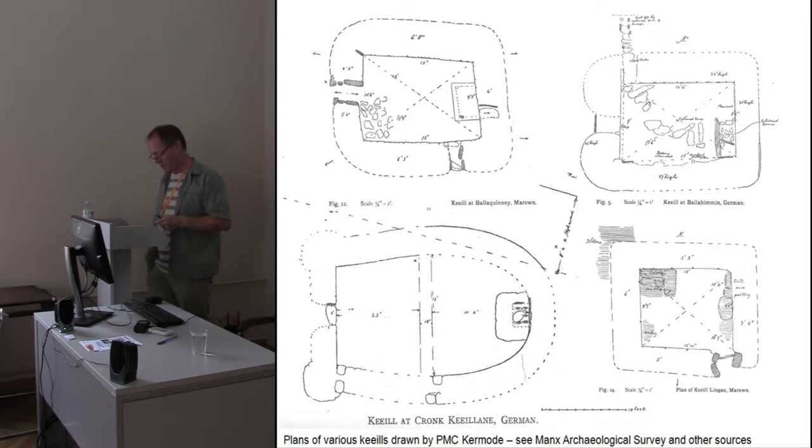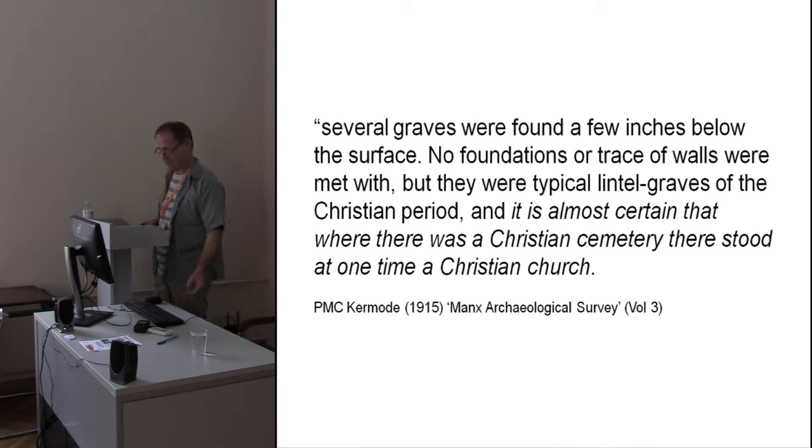We also have the issue of the physical evidence for the keels in terms of the presence of cold, hard archaeological remains. And most certainly Philip Kermode, the main author of the Manx Archaeological Survey, didn't help things, as this quotation shows. He advances the assumption right from the word go that wherever you have burials, you have chapels.